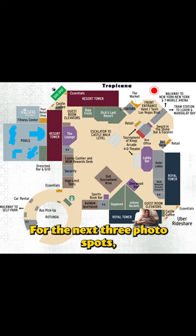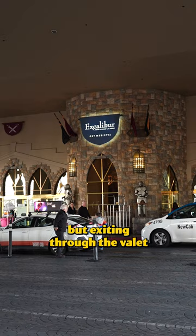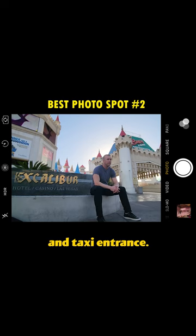For the next three photo spots, you will need to walk outside towards Tropicana and Las Vegas Boulevard by exiting through the valet and taxi entrance. You can pose in front of the Excalibur sign and get the full castle in the background.